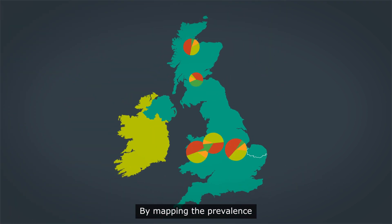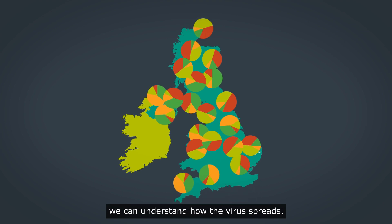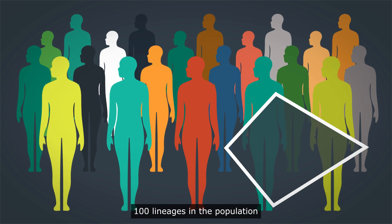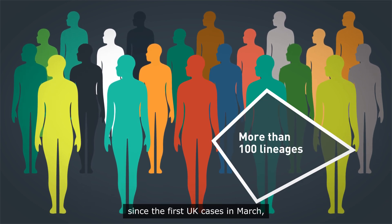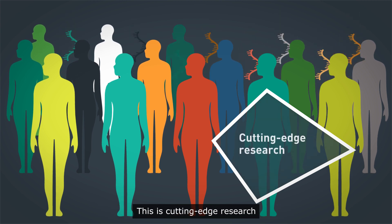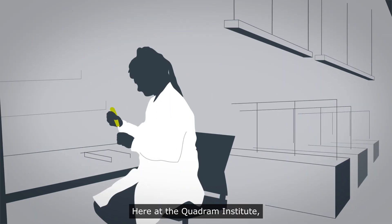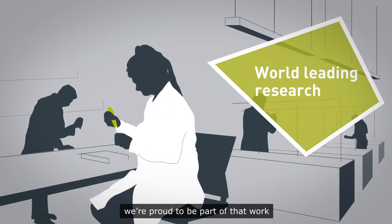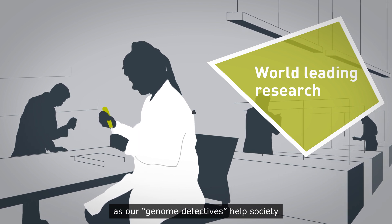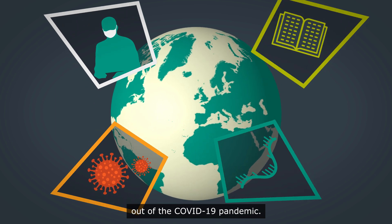By mapping the prevalence of different strains around the country, we can understand how the virus spreads. At Quadram, we have identified more than 100 lineages in the population since the first UK cases in March, none of which originated directly from China. This is cutting-edge research in which the UK is leading the world. Here at the Quadram Institute, we're proud to be part of that work, as our genome detectives help society find a way through, and eventually out of the COVID-19 pandemic.